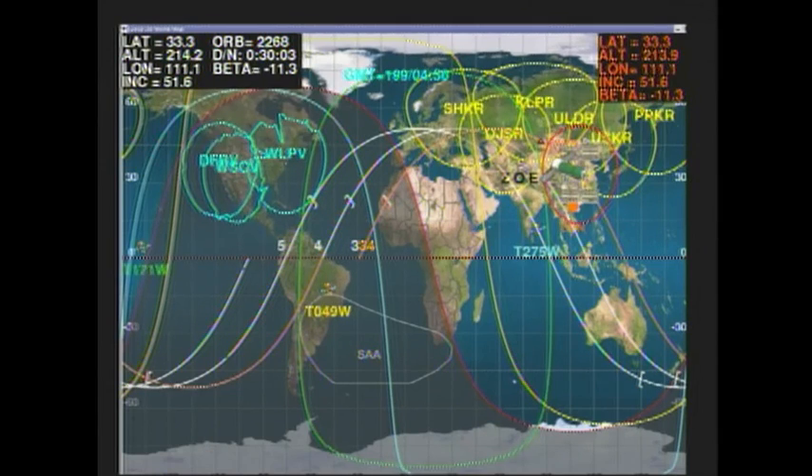This is Mission Control Korolyov. We now have confirmation that the hooks are closed on the Soyuz vehicle at the docking interface with the Ras Viet module, so we now have a hard mate between Soyuz and the International Space Station after a flawless docking that occurred at 11:51 p.m. Central Time, 12:51 a.m. Eastern Time, as the two spacecraft flew 252 statute miles over northeast Kazakhstan.